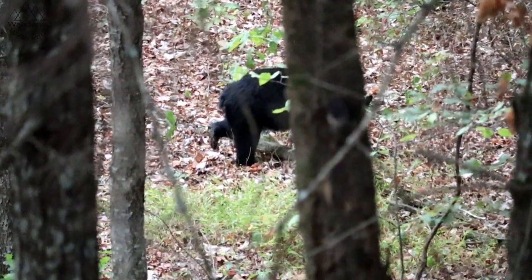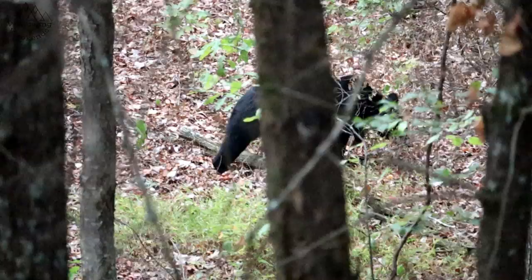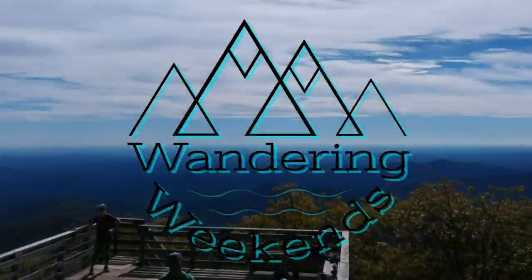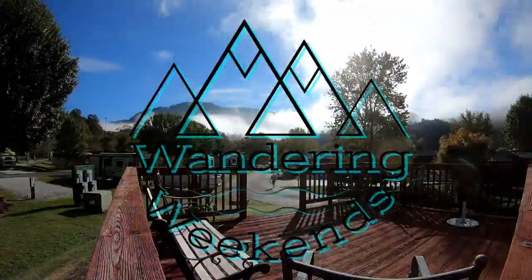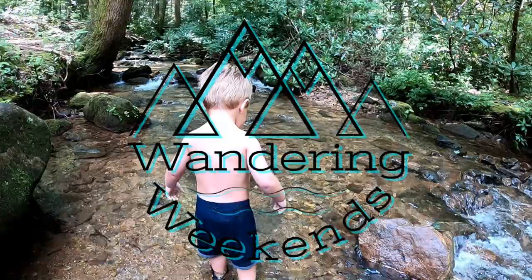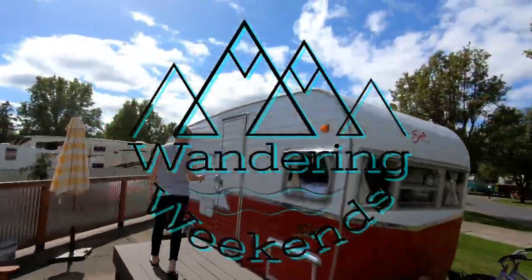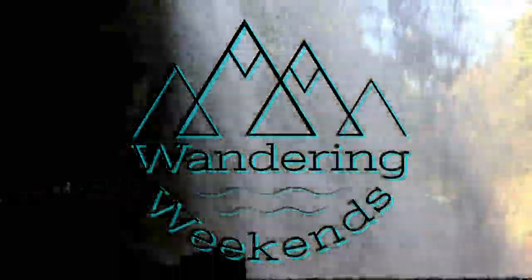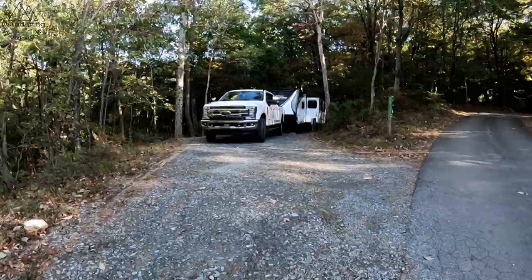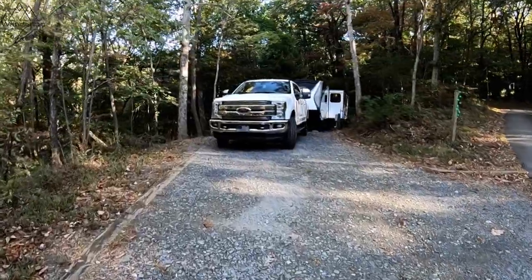Official Wondering Weekends Campground Review for Fort Mountain State Park near Chatsworth, Georgia. Welcome back, friends. So glad you're with us.